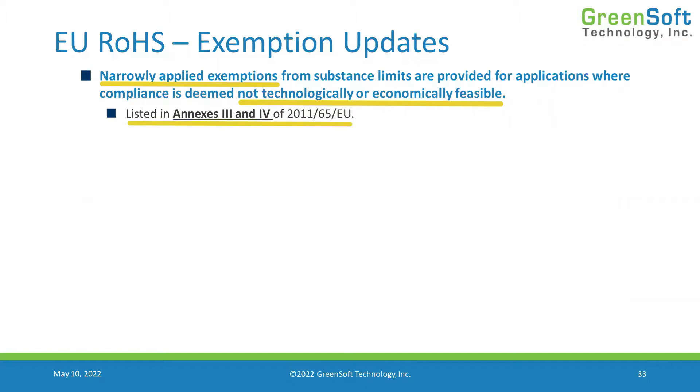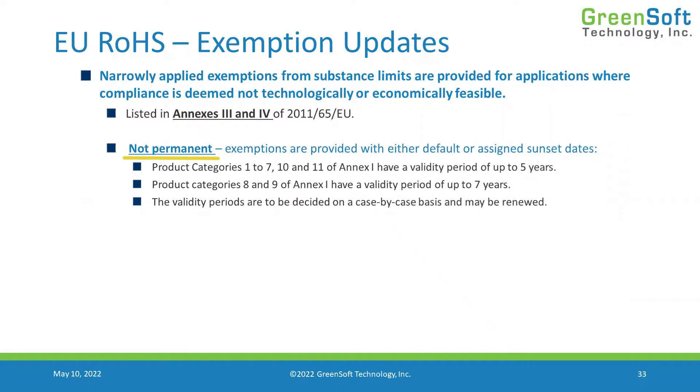The problem is that these exemptions are not permanent. When they're defined, they're automatically given an expiration date — a sunset date. Depending on the type of product, that might be five years or seven years, or possibly less. We have to track these expiration dates and make sure that none of the components or materials we use are claiming any expired exemptions, because they would no longer be compliant.